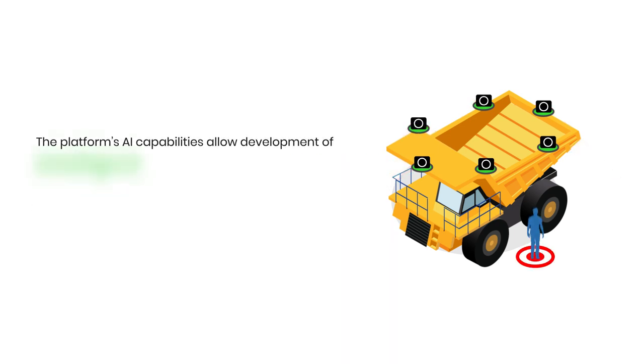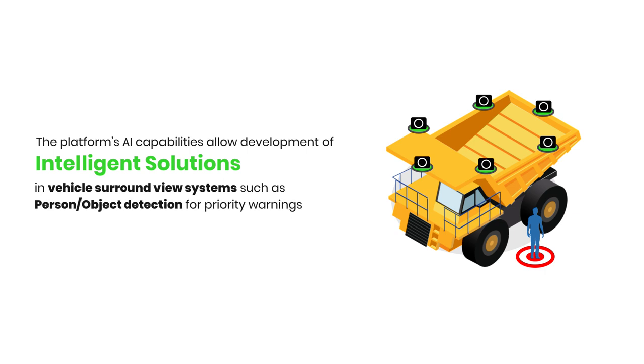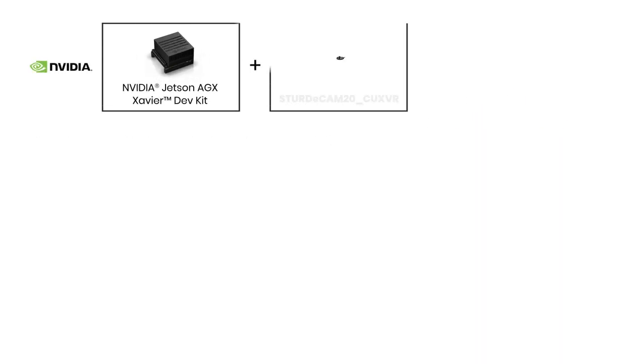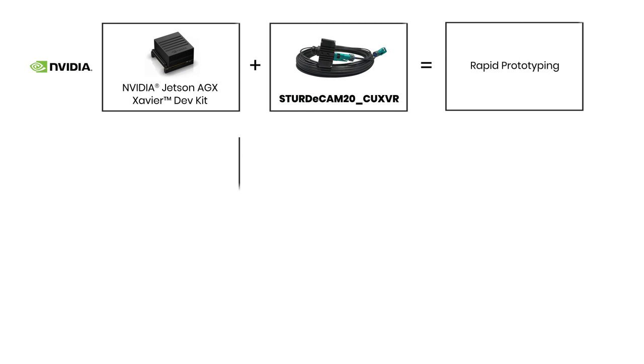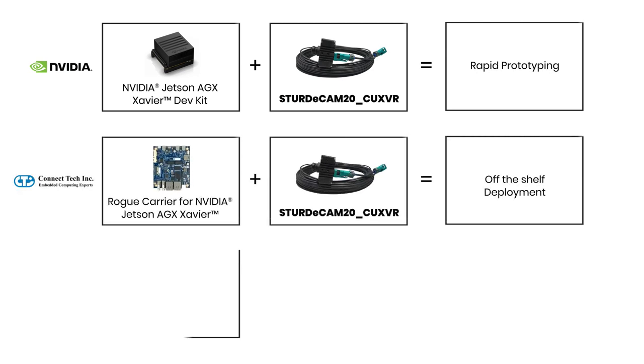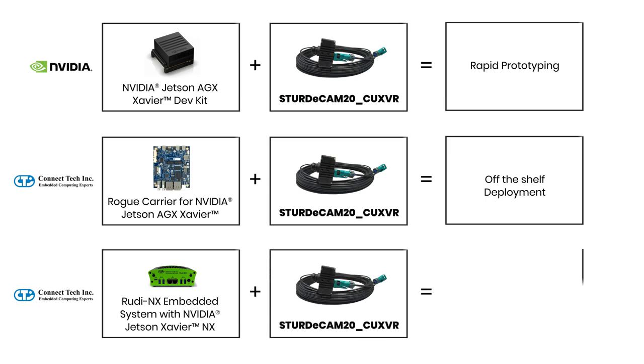This AI platform allows for development of edge-based intelligent solutions with person or vehicle identification for priority warnings, adding an edge over traditional systems. The SturdyCam comes with off-the-shelf support for the Jetson Development Kit and Connect Tech's Rogue platform based on the Jetson AGX Xavier for rapid prototyping and development of intelligent multi-camera solutions.